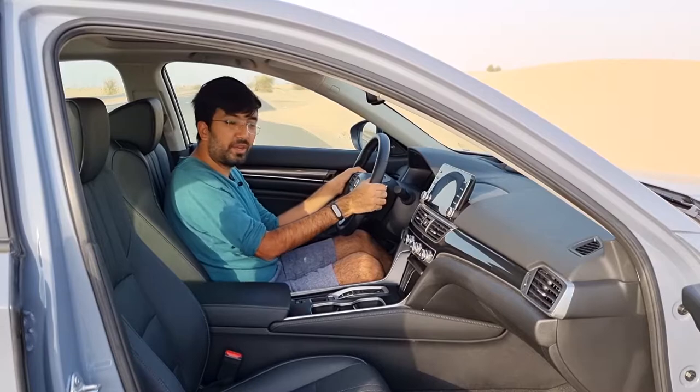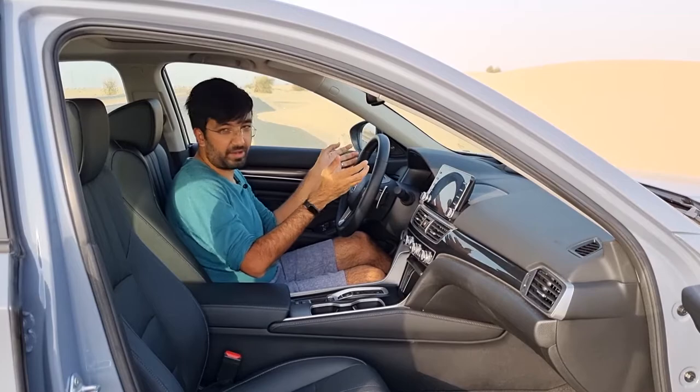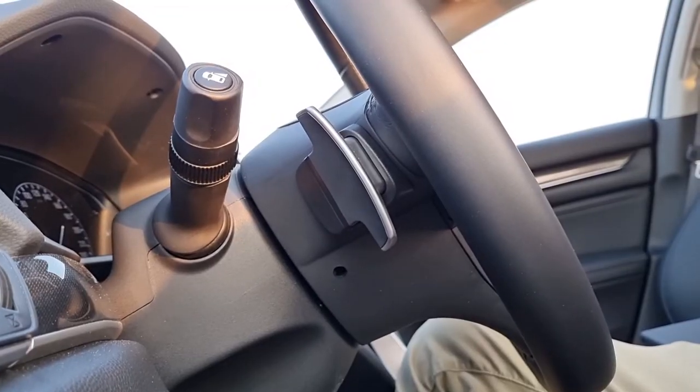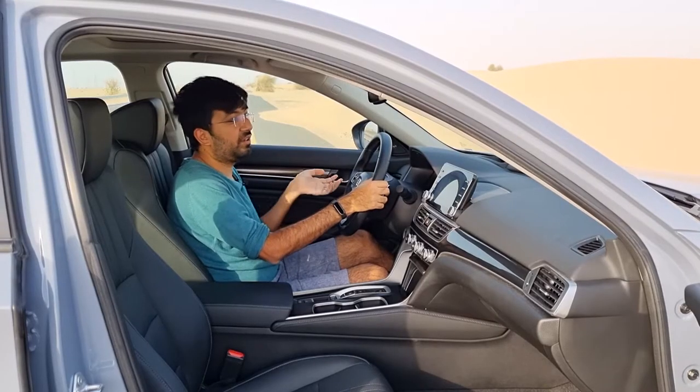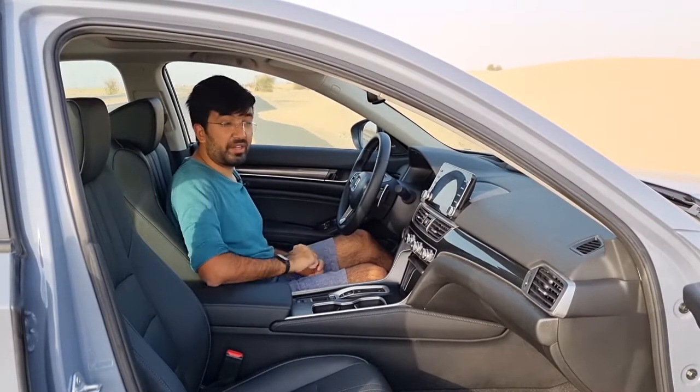The steering wheel also has paddle shifters, which are plastic and a little small for my liking. There's no dedicated paddle-shift mode — you simply press the paddles while driving to take manual control, and the car will automatically revert to automatic mode if you stop using them.